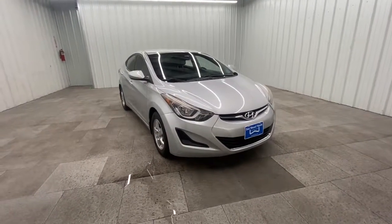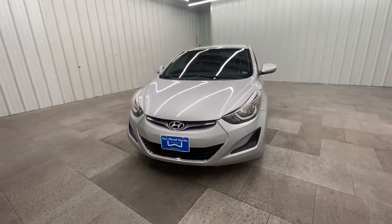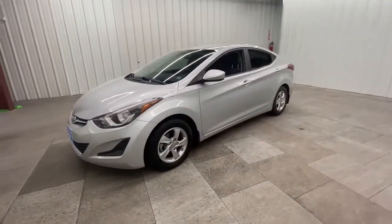Get into the 2014 Hyundai Elantra. This vehicle still has fewer than 110,000 miles on the clock, so it won't last long.